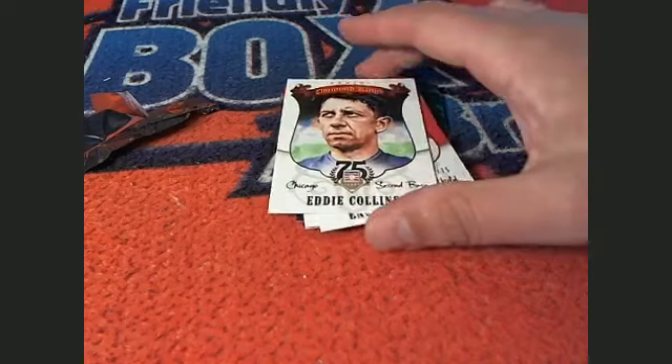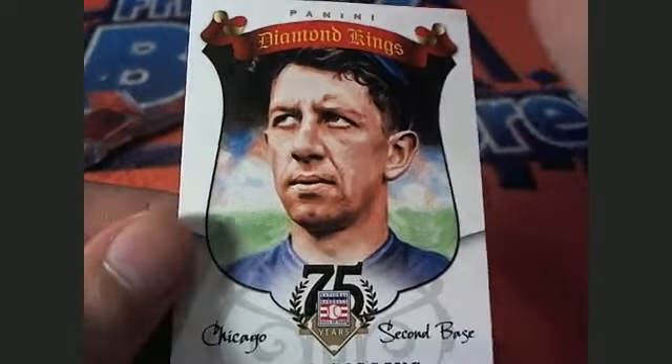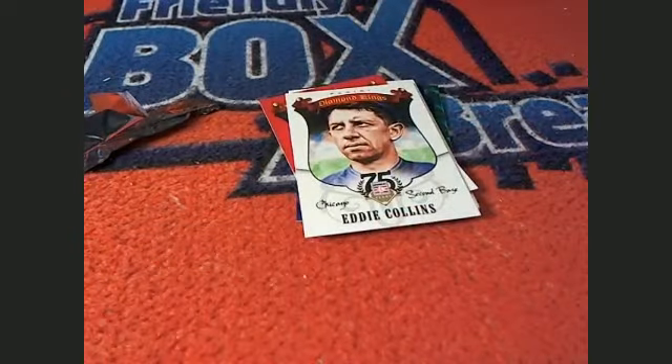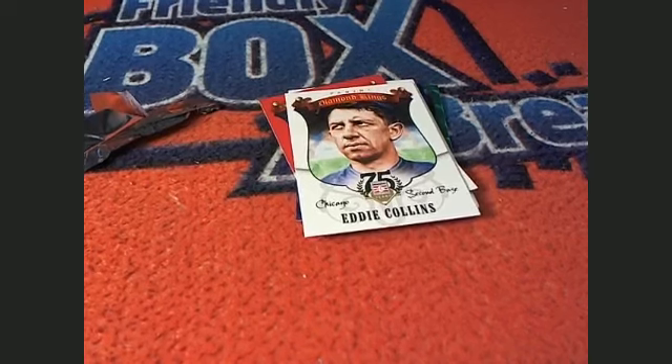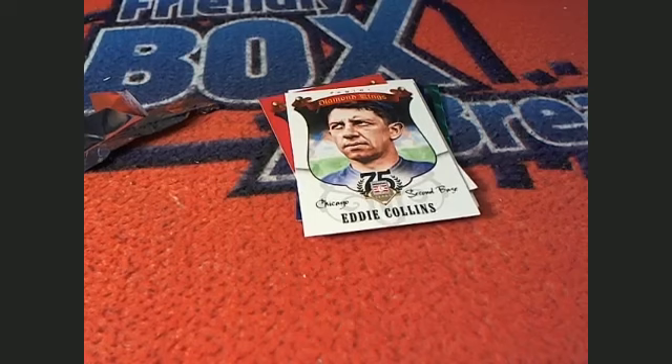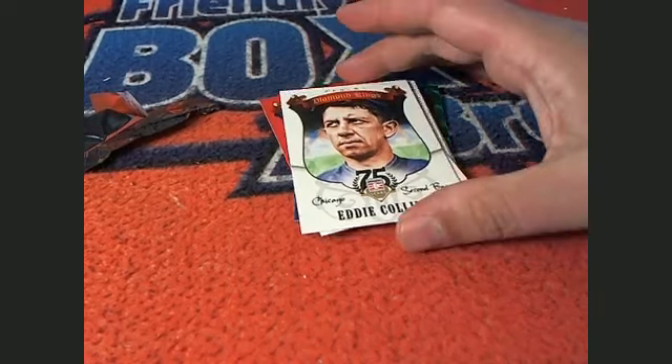And we have a 75th anniversary one right here — it's an Eddie Collins, Chicago. Look at this! A lot of classic stuff. And I'm seeing White Sox for Eddie Collins. Way to go, congratulations Dwayne B. That's right Dwayne, you're coming away with this one. Look how nice this is — really classic, man. You got a nice diamond.